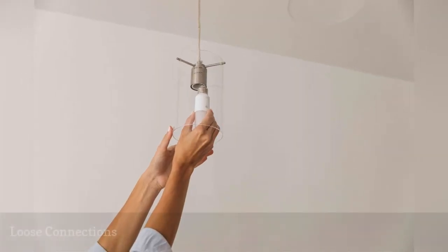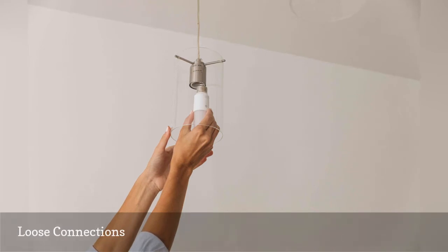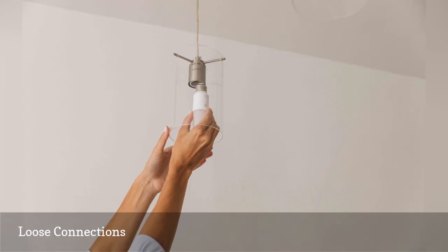When a bulb is loose in the socket, it can flicker on and off. Simply tighten the bulb in its socket to correct the problem. Another issue may be loose wire connections where the circuit wires connect to the fixture — turn off the power and check the wires to make sure they are securely attached to the screw terminals. The bulb socket itself can also have worn or corroded contacts that cause connection problems; in this case, replace the socket or the fixture.